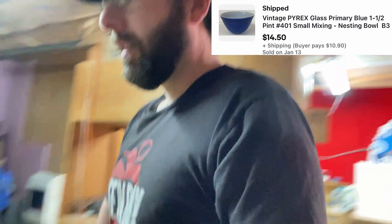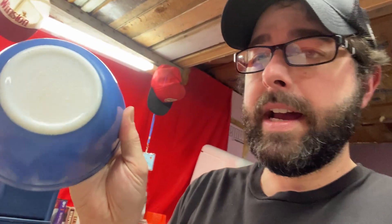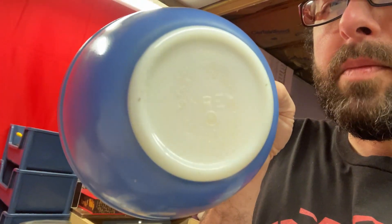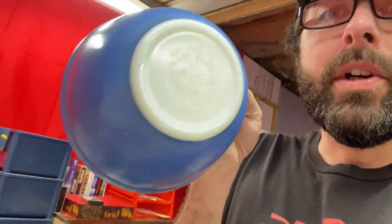First thing up is a vintage Pyrex glass bowl — one of those nesting style bowls, the blue one. I found out when listing these that most of them have this type of mark, but if they have a patent number instead, they're older and actually worth more money. This isn't one of them, but a different one I listed. That sold for $14.50 plus shipping.